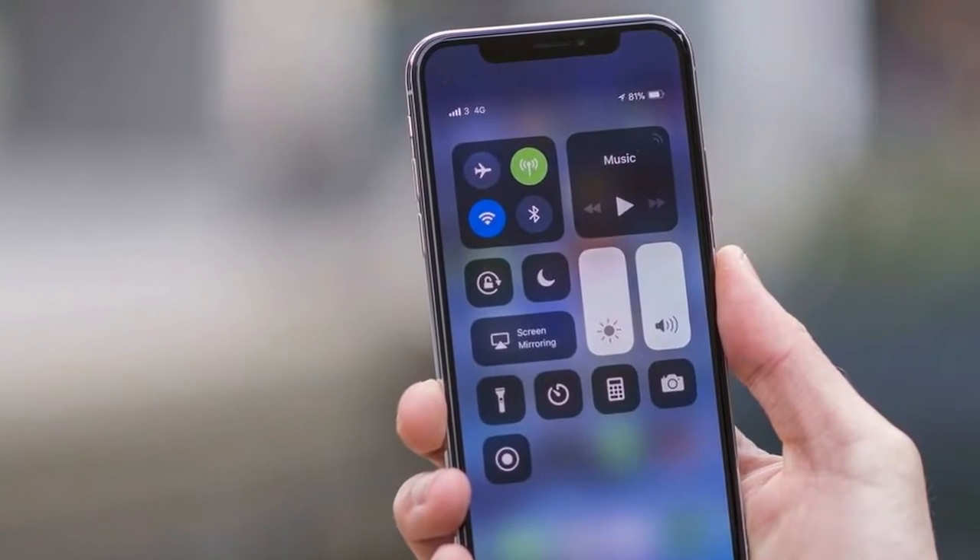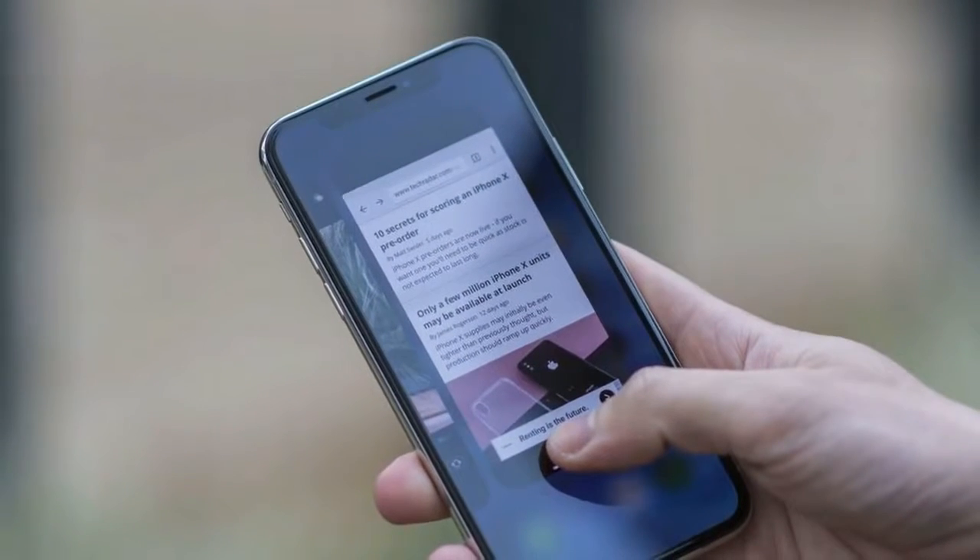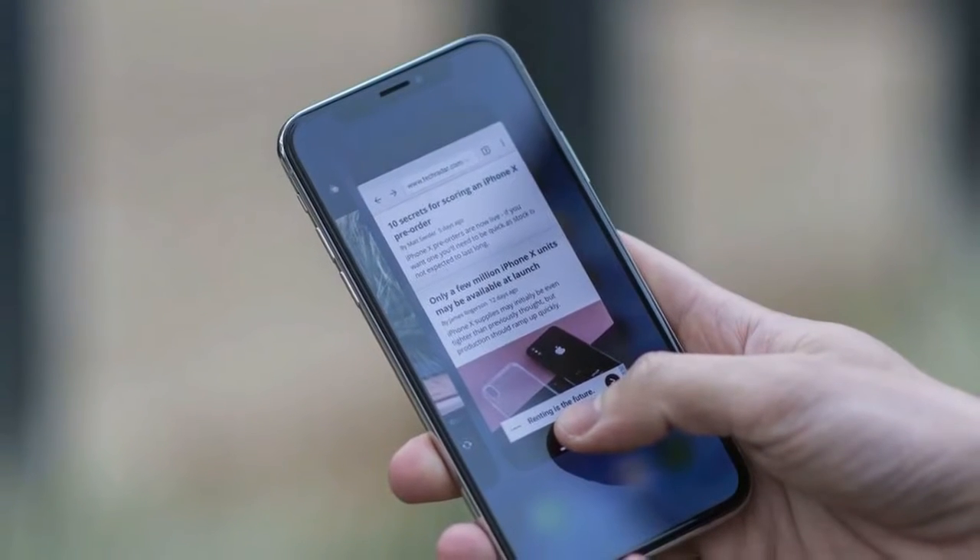Screen. By far the best screen on an iPhone — clear, vibrant colors. The notch slightly irks, but doesn't get in the way.